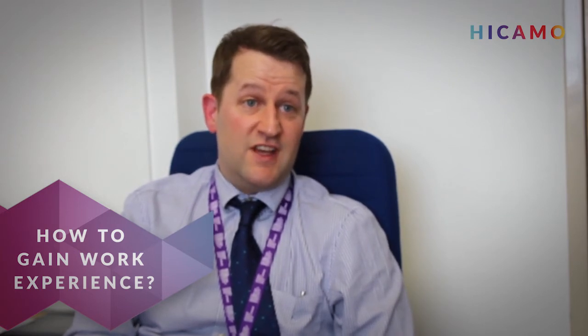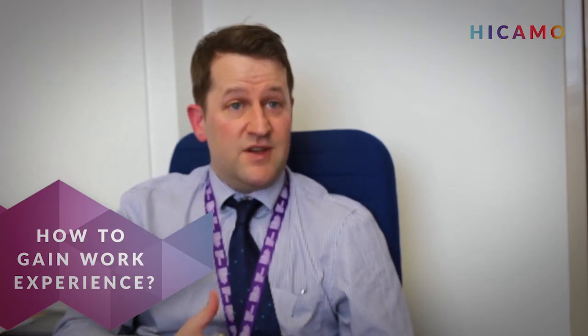Every healthcare provider that comes under the NHS banner or any affiliated department should have the ability to offer some form of work experience. In hospitals, there should be a designated HR contact who can run a work experience programme. There's also a lot of information available online at healthcareers.nhs.uk, which is an open access website covering not just work experience but access to apprenticeships, training schemes, and cadet schemes as well.